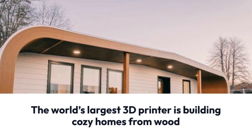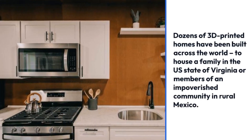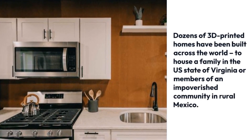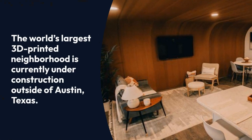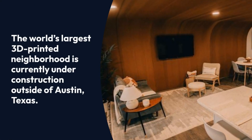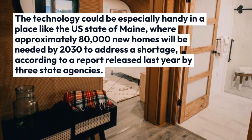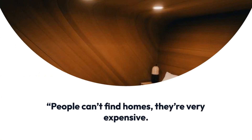Dozens of 3D printed homes have been built across the world, to house a family in the U.S. state of Virginia or members of an impoverished community in rural Mexico. The world's largest 3D printed neighborhood is currently under construction outside of Austin, Texas. The technology could be especially handy in a place like the U.S. state of Maine, where approximately 80,000 new homes will be needed by 2030 to address a shortage, according to a report released last year by three state agencies.